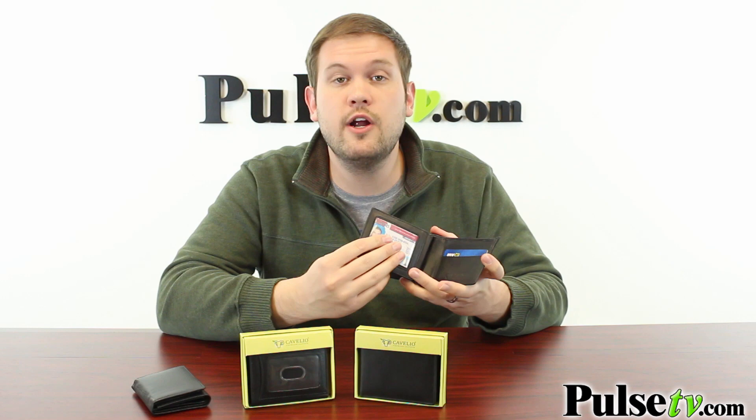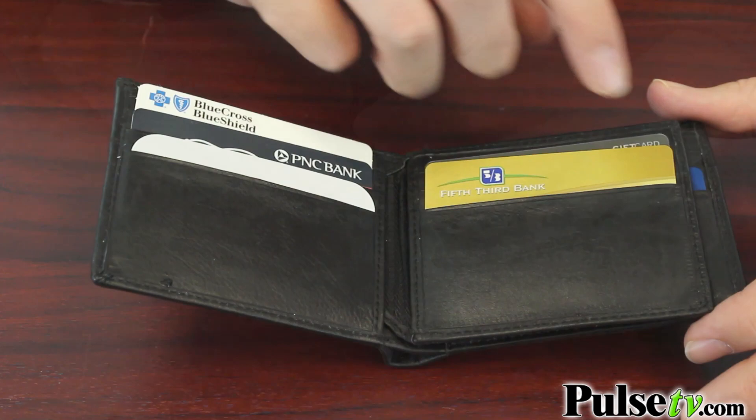Both of these have a ton of organizational pockets for all of your credit cards and IDs. As you can see, the Bifold actually has a flap here for more credit cards and an ID window, as well as two slots for cash so you can split up your singles from the rest of your bills.